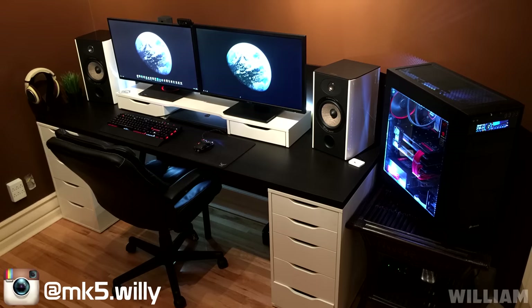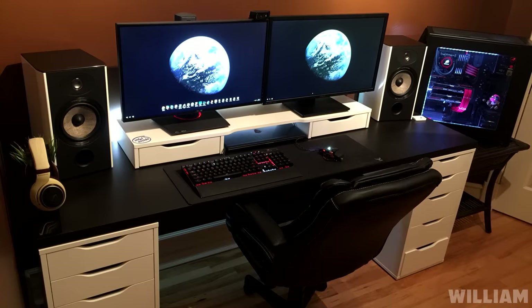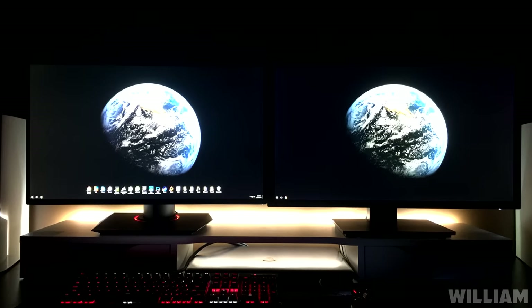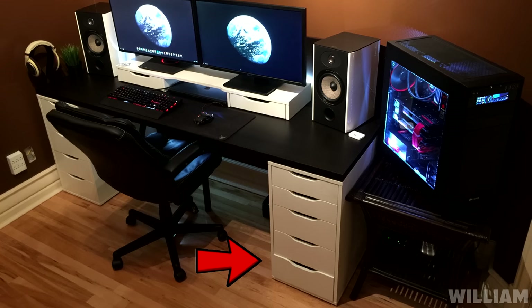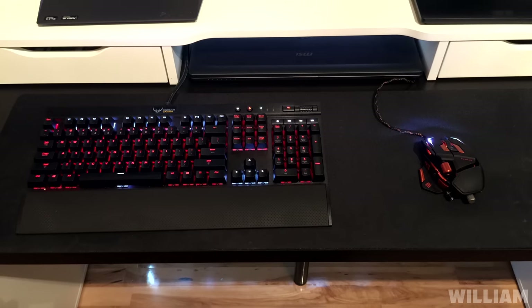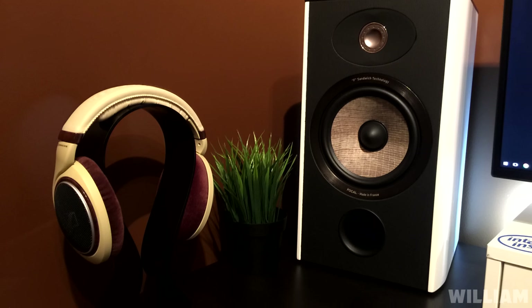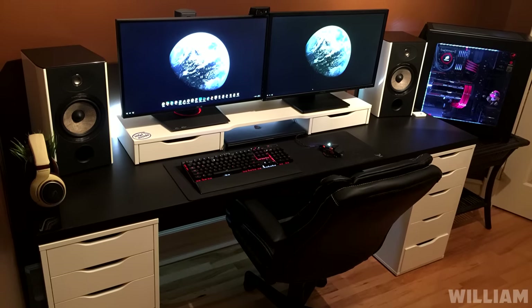Finishing up the episode is William's dual display setup. We have two Ikea Alex drawer units holding up the wide Linman tabletop. William is rocking two different monitors: a 27-inch Asus ROG Swift and a 28-inch 4K monitor from Asus as well. The monitors are resting on the Alex add-on unit, and below that we have the Corsair K70 RGB keyboard with brown switches and a Mad Catz RAT7 MMO mouse on top of the Corsair extended mouse pad. We also have two different headsets: the Sennheiser Game Zero for gaming and the Sennheiser HD 598 on the AMOV headphone hanger.